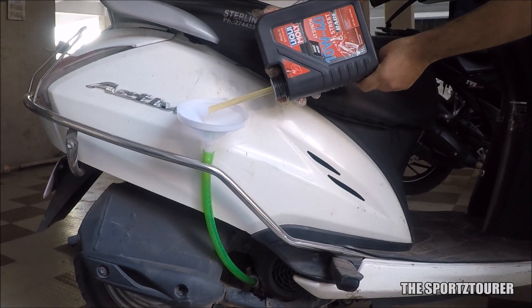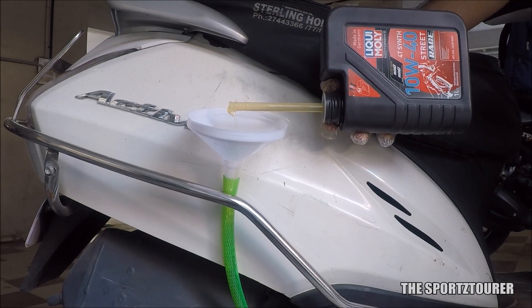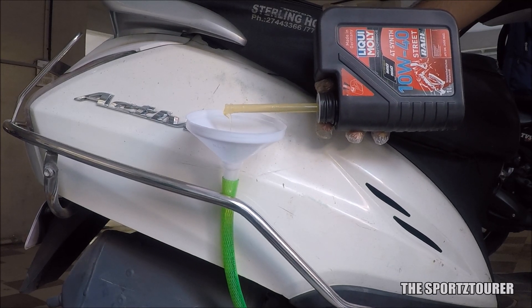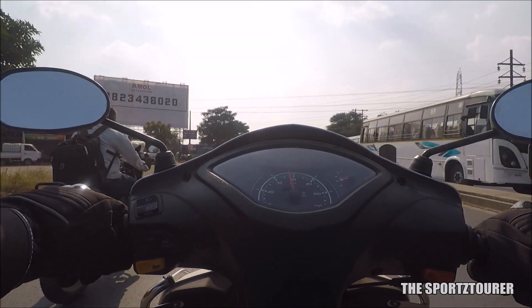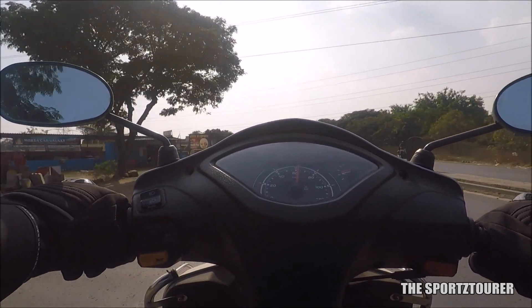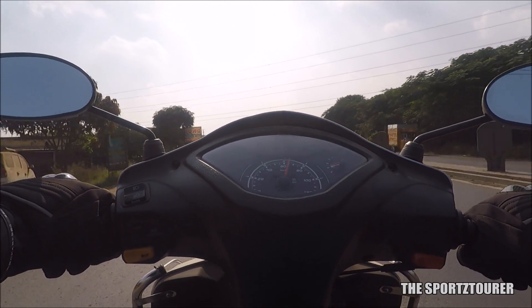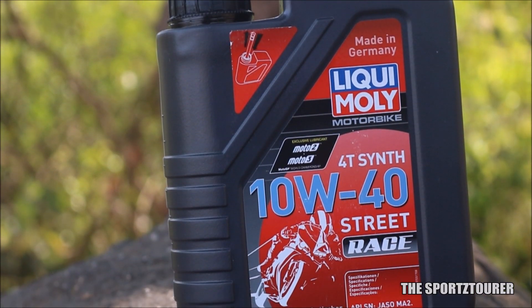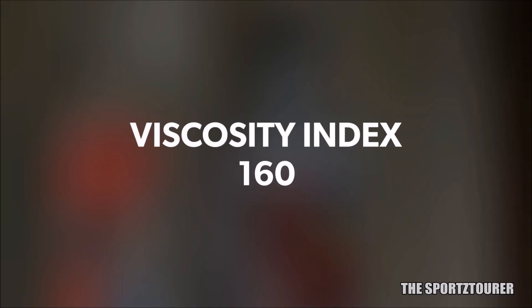The Activa was again the test mule here, while a friend of mine kind of stole the 800ml leftover from my RTR 200 for his Jupiter. Both engines have performed really well with this engine oil and the difference is noticeable, specially when you take the scooters for a highway run where the oil gives consistent performance even at high speeds. This is the only oil in today's list which meets with the latest API SN standards and has got an impressive viscosity index of 160.